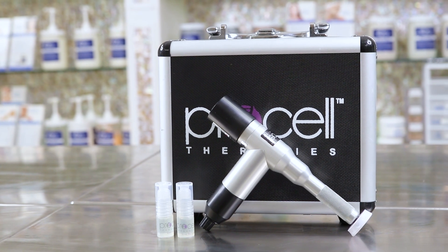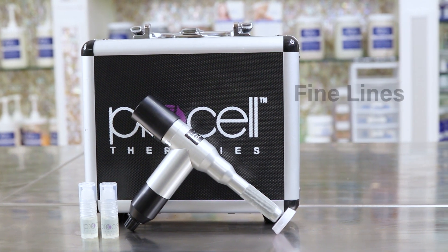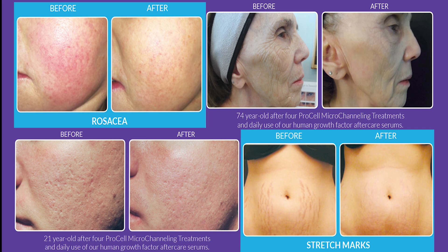Although these injuries are super microscopic and your body can't really tell the difference, it will still send in all of its skin repairing mechanisms to allow for an improvement of fine lines, wrinkles, dark spots, acne scarring, rosacea, and stretch marks, with results in as little as 24 hours.